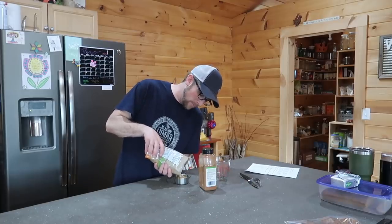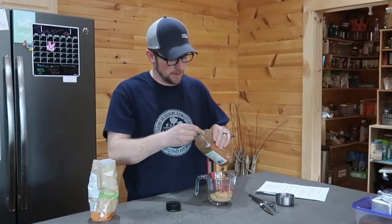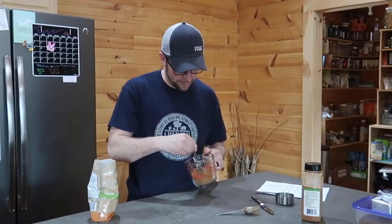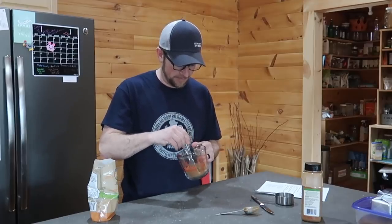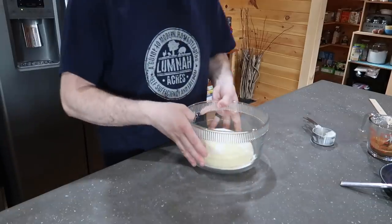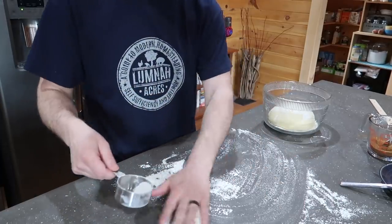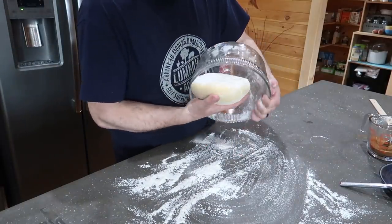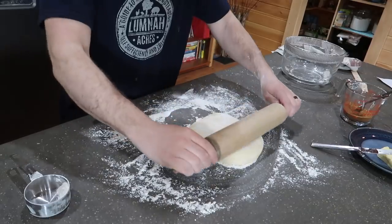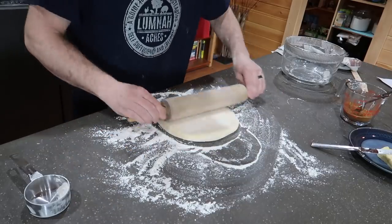For the filling we're going to need half a cup of brown sugar and one tablespoon of cinnamon. Give that a little mix, get it all stirred up — it smells so good. Four tablespoons of softened butter. Now that our dough is doubled in size, we want to flour our workstation, get our dough out, and roll it out so it's around 12 inches by 18 inches. That'll make it a lot easier when we're making our rolls to have it uniform.